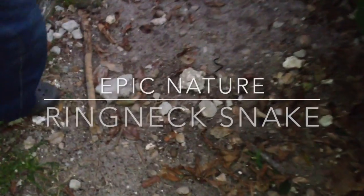Alright, come over here — there is a snake right there!